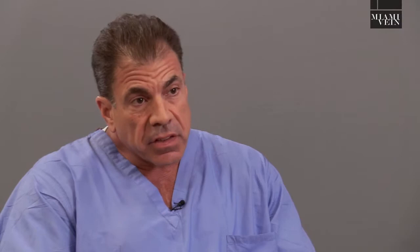Dr. Almeida, can you tell us how you diagnose DVT? DVTs are diagnosed with a combination of symptoms and signs, which are clinical, and then diagnostic tests, the main one being ultrasound.